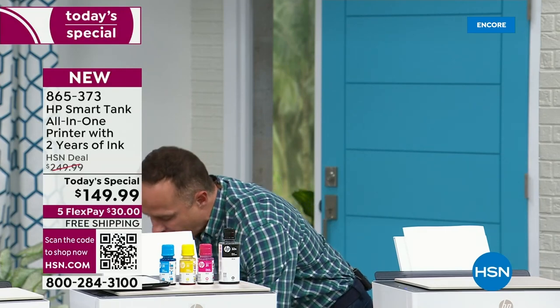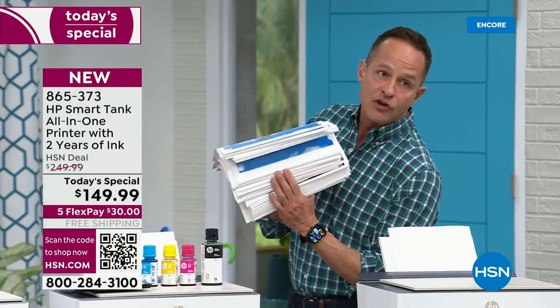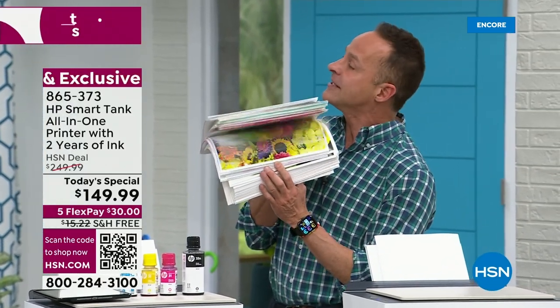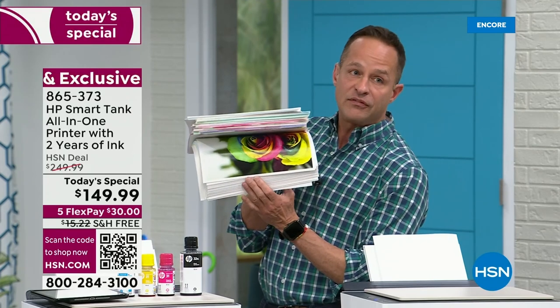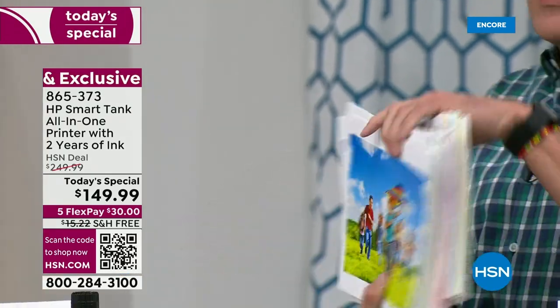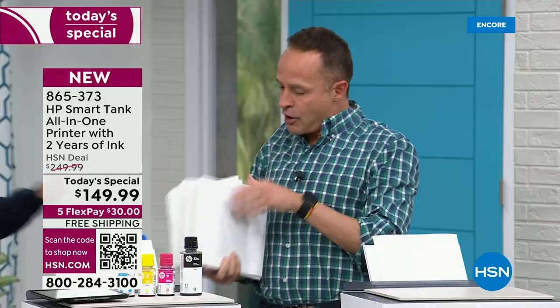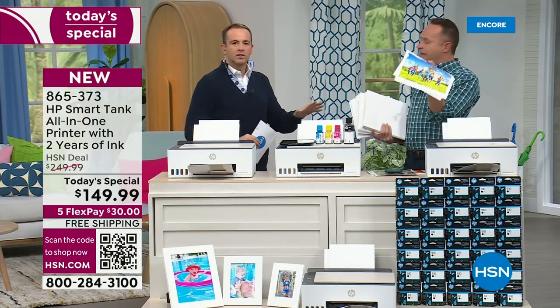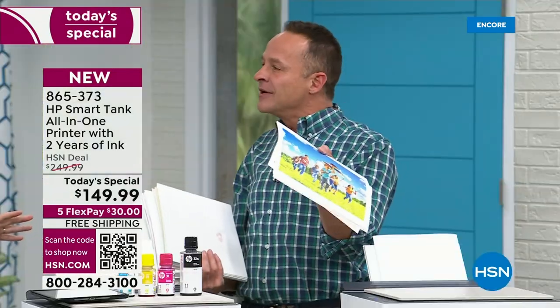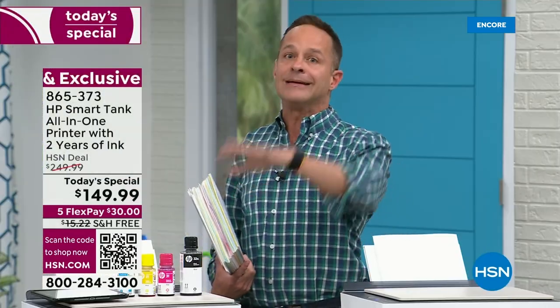If you printed 250 pages per month — 250 photos, eight and a half by eleven — the ink would last you two years. Most people are not printing that much. If you did 100 pages a month, this may very well last years and years and years. You might need to buy a new printer before you need new ink.